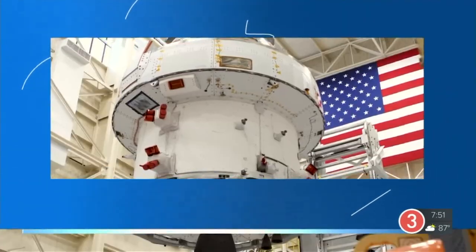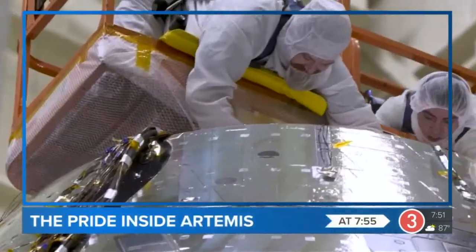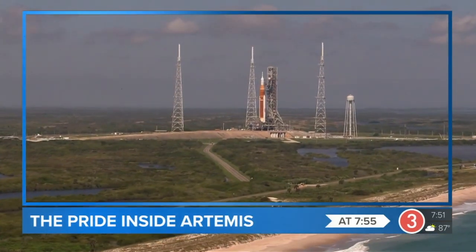Still to come: the pride inside Artemis. We've had major leadership roles using our expertise in power, propulsion, mechanisms, materials, and communication. So across the board, lots of energy and some absolutely best work that's ever been done coming out of Cleveland, Ohio.